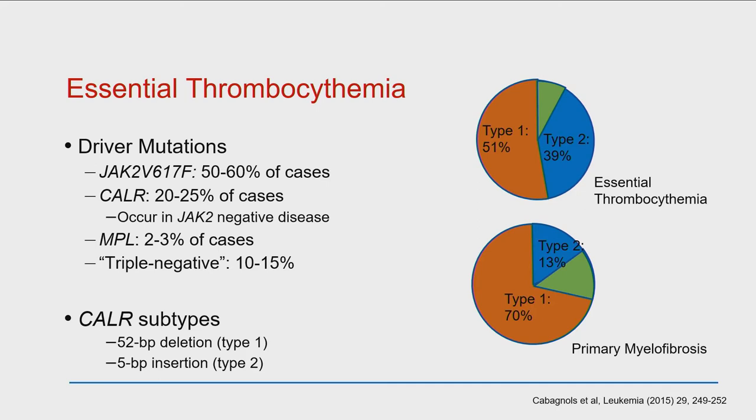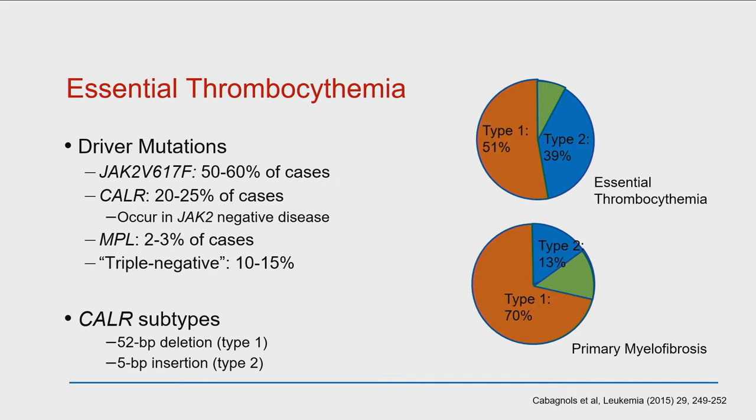In essential thrombocythemia, 50% to 60% of patients have the JAK2 mutation. CALR is 20% to 25%, and MPL is about 2% to 3%. About 10% to 15% fall into the triple negative category, meaning none of those three are positive. You can do additional testing through a genetic profile at your hospital or through a company like Foundation One. But if you just look at those three key ones — JAK2, CALR, and MPL — about 10% to 15% of people with ET will have none of those.